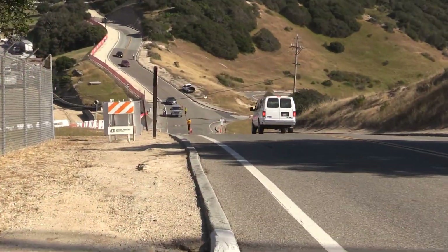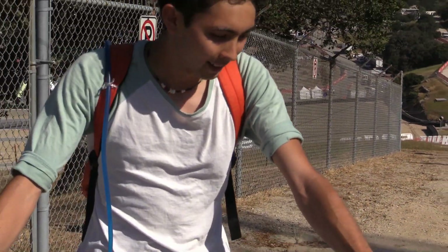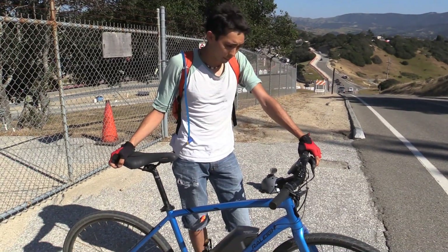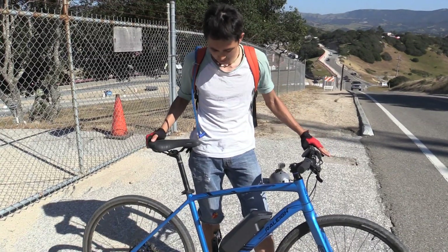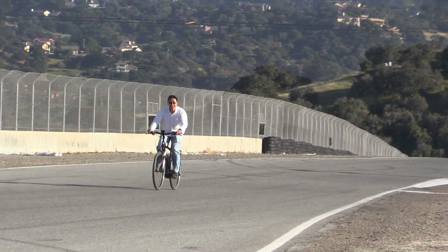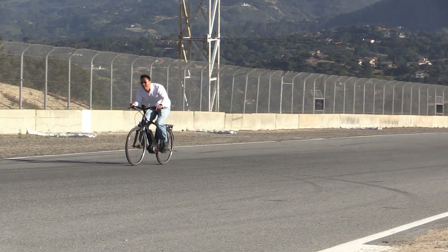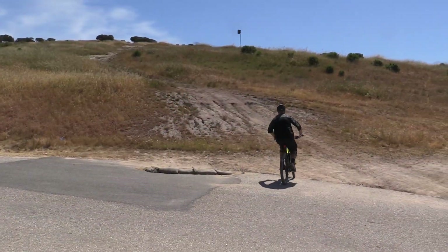This bike only has a 250 watt motor, but I was able to follow a Prius going up the hill. I'd say I was going at least 13 miles per hour, maybe 10. Not too hard going up this hill — it's pretty impressive for the size of the motor.